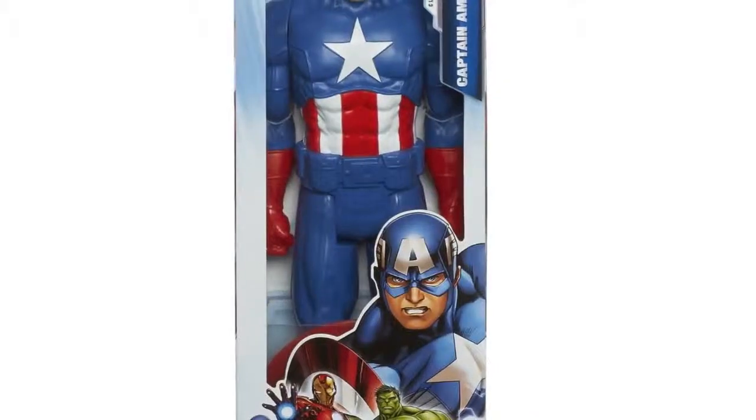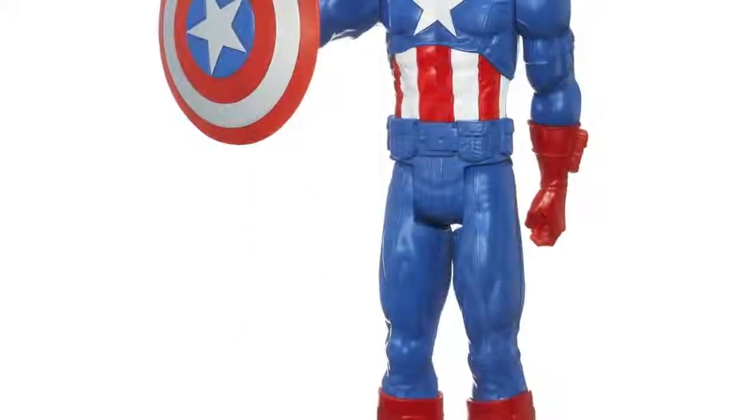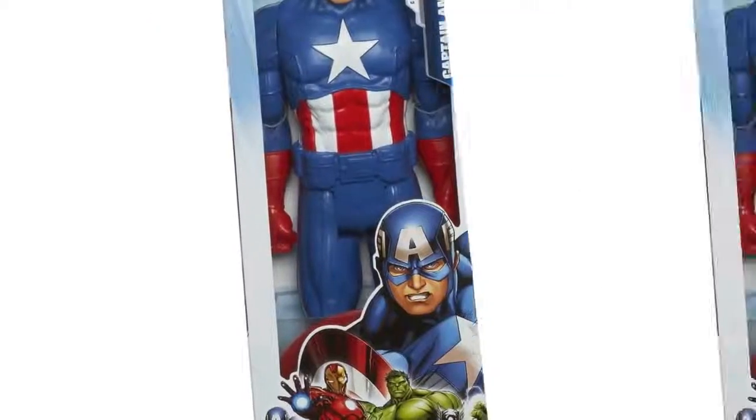Supersize your superhero adventures with the first Avenger. This Titan Hero series Captain America figure comes with an indestructible shield and he's ready to open up a shield-smashing attack on the foes of justice everywhere.